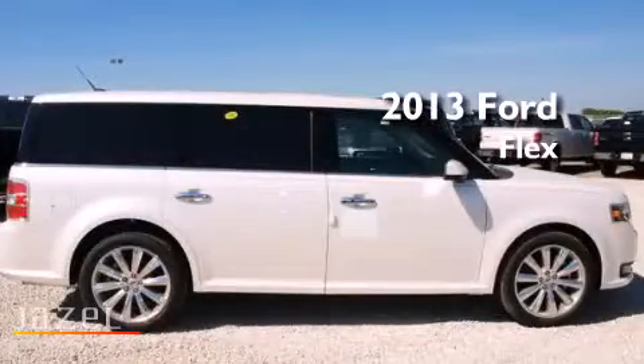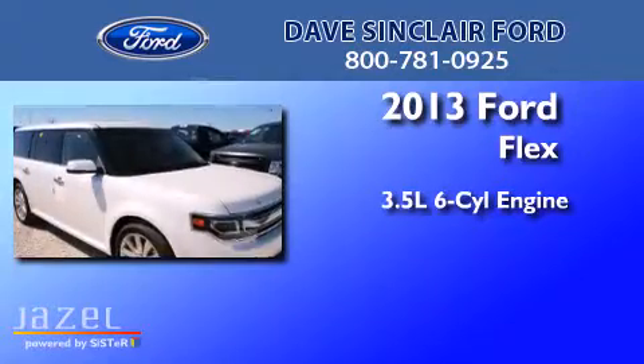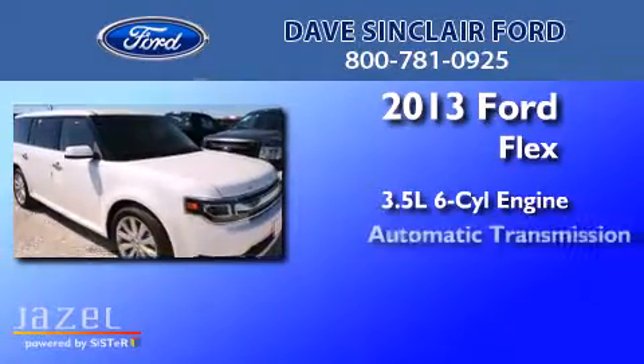This is a brand-new 2013 Ford Flex. It has a 3.5-liter six-cylinder engine and an automatic transmission.